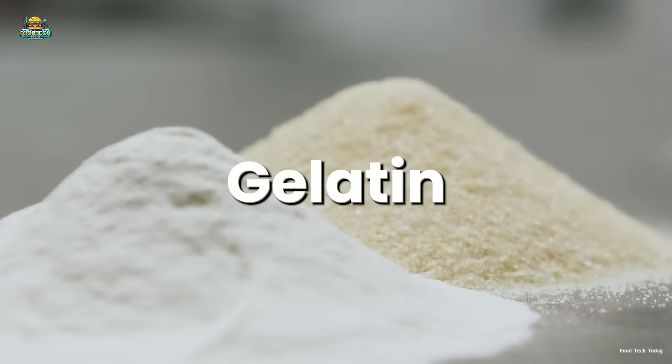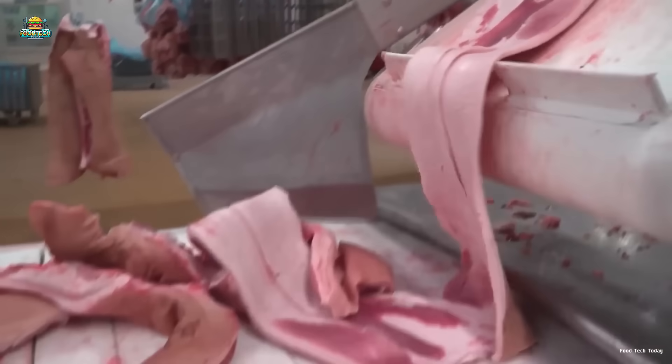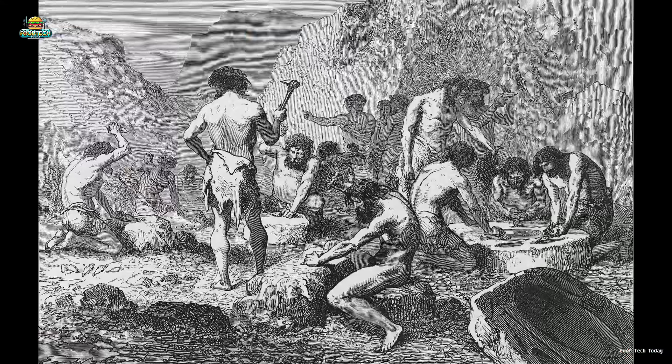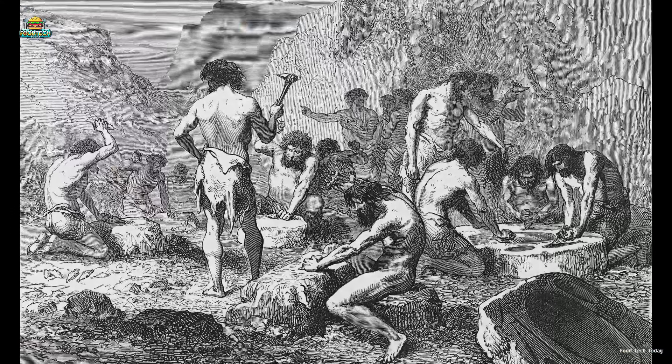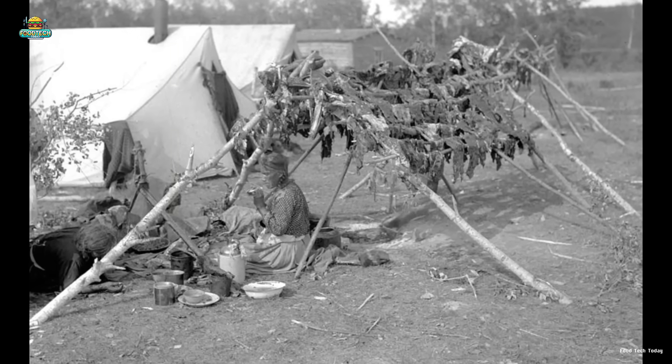Gelatin comes from collagen, a protein abundant in animal skin, bones, and cartilage. Since ancient times, people have harnessed this ingredient by boiling animal bones and skin to create a thick, adhesive broth used for cooking and medicinal purposes.